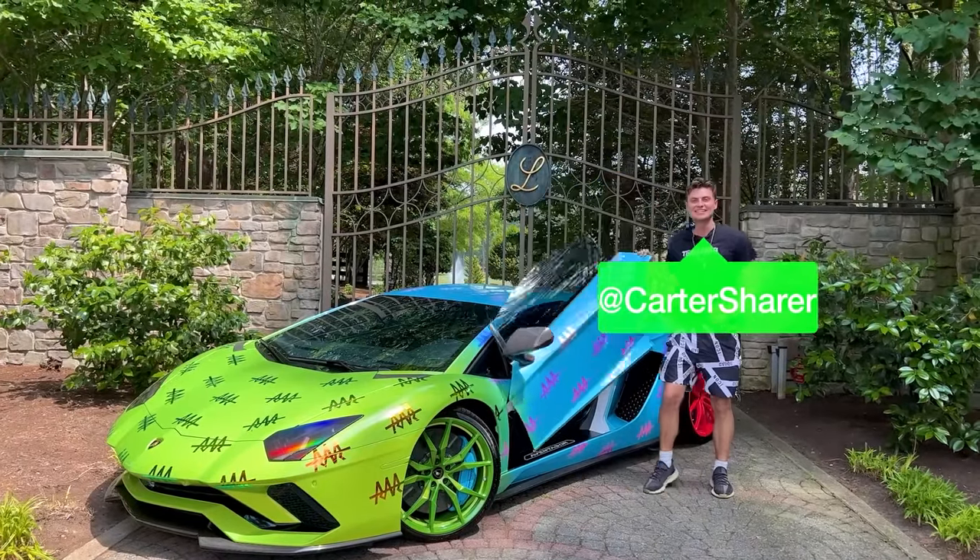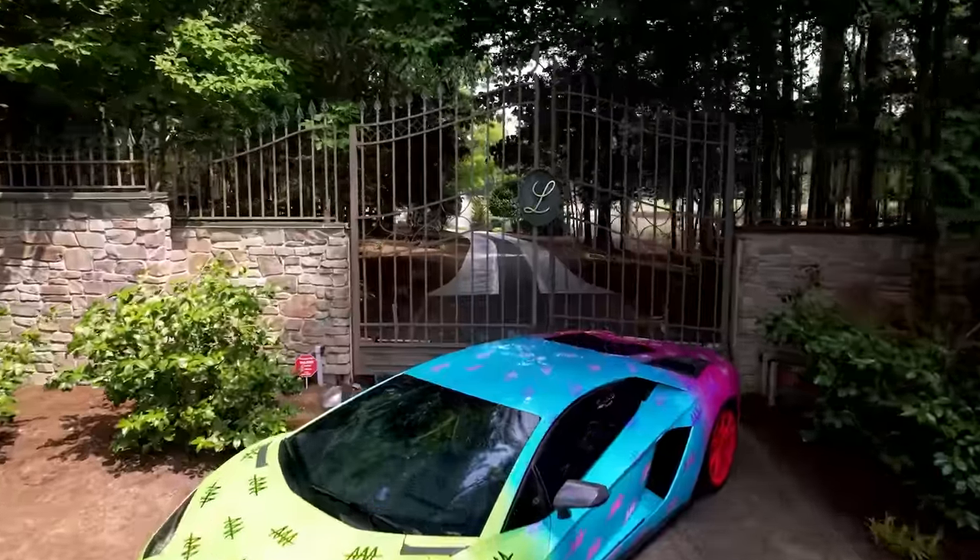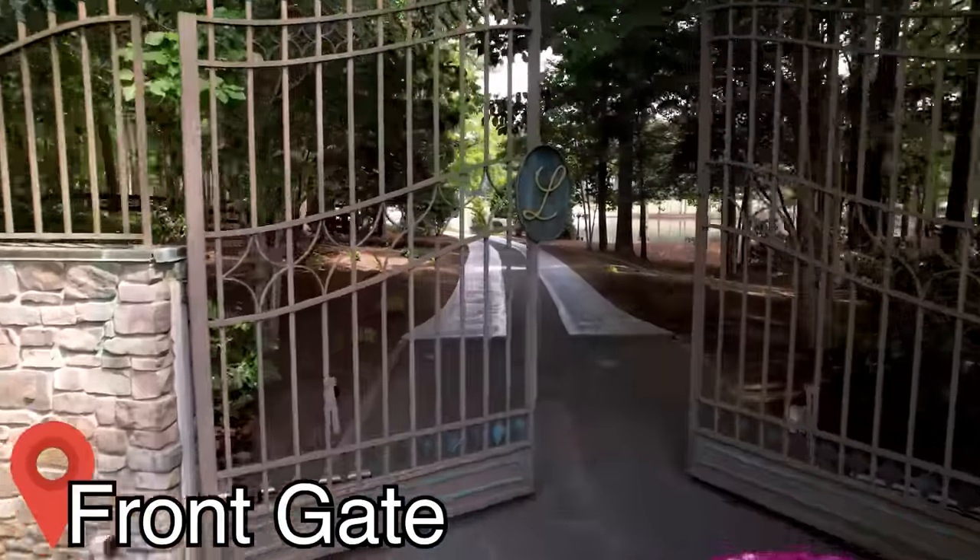What's up guys, I'm Carter Sher and this is the official Team Roar house tour of 2022. I'm standing here at the front gates, so let's open them up and let's go check it out.